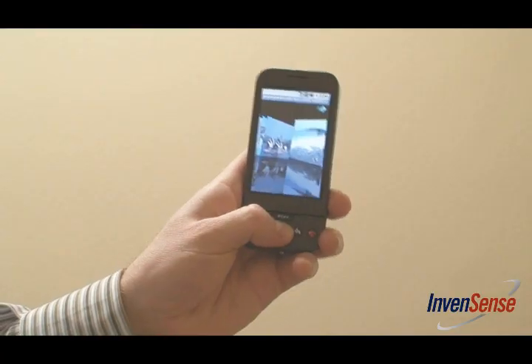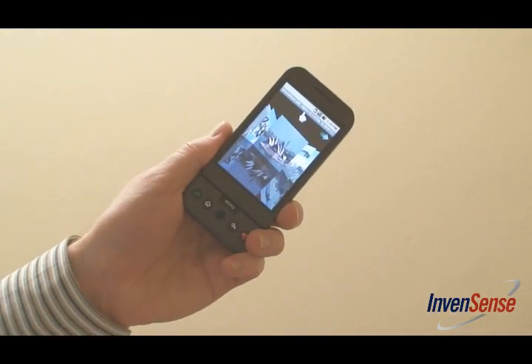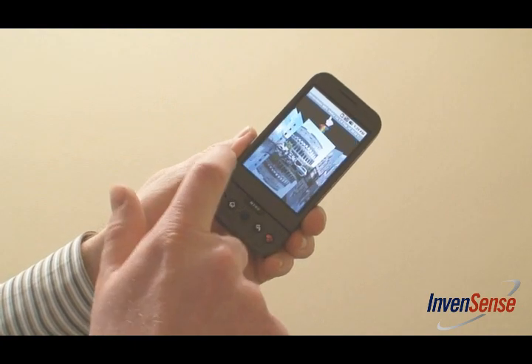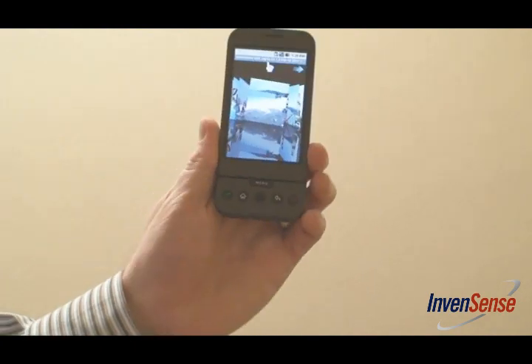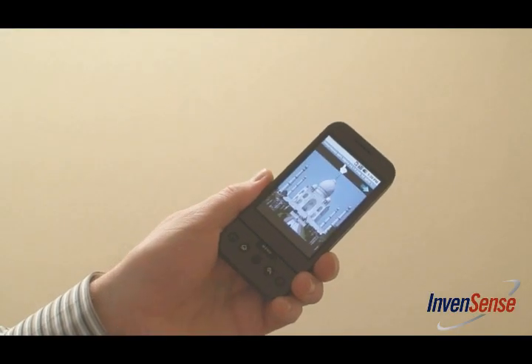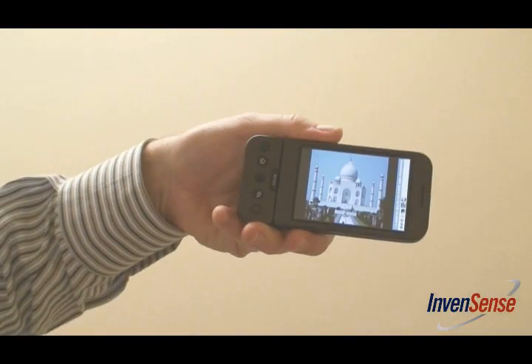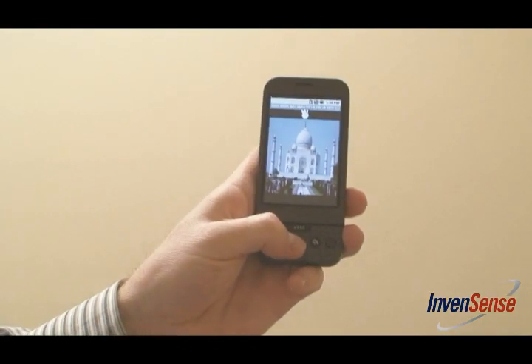Motion processing enhances app navigation and control. In this photo browser app, we navigate photos at high speed with a simple tilt. Using touch-anywhere technology, photos advance one at a time by touching anywhere on the phone. No need to smudge your screen.